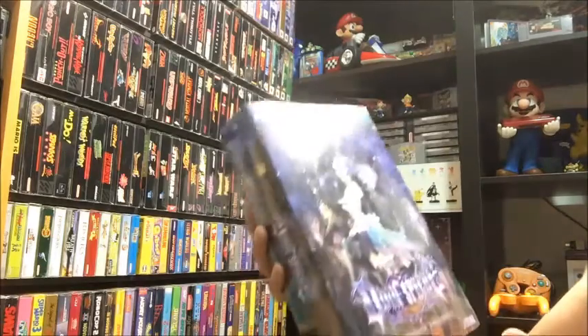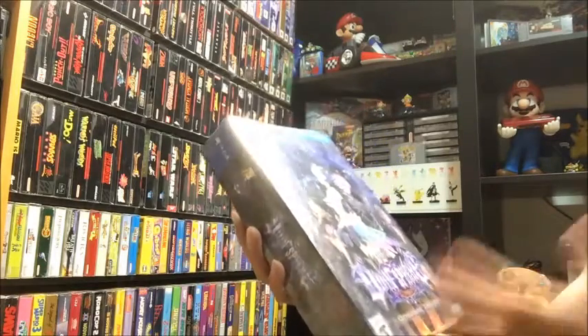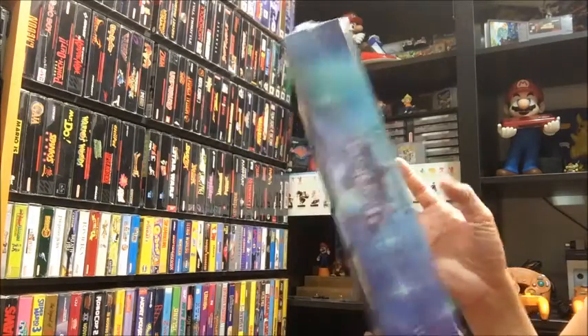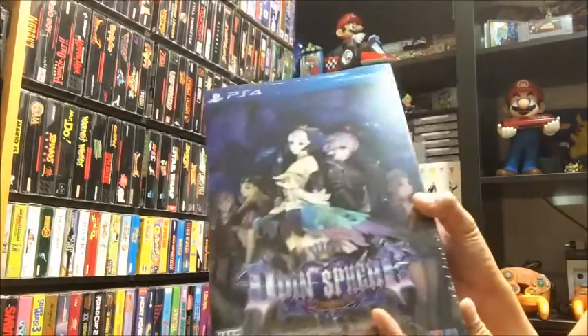I hate to open it, so maybe I'll just keep this sealed and go buy the game separately to play it, since the gameplay looks pretty awesome. Super excited about this one this week.